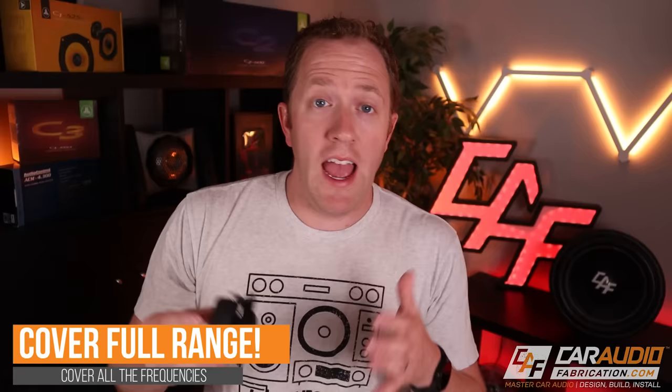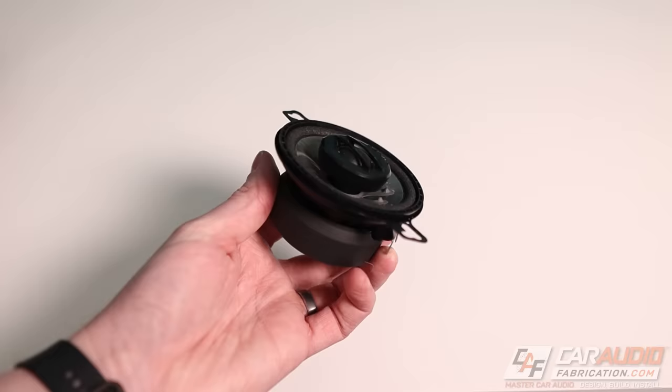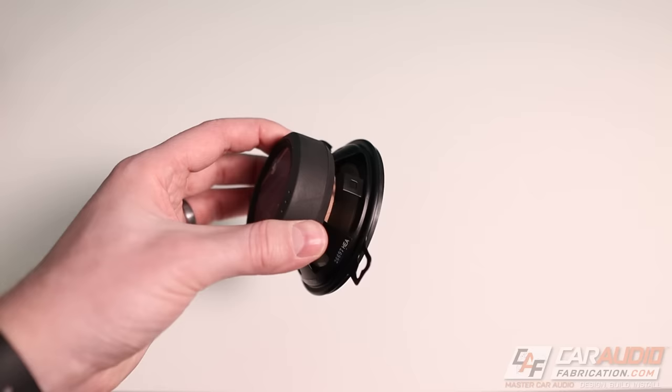As an example, this right here is a three and a half inch coaxial speaker, so it has the three and a half inch mid-range and it has a tweeter. Now if we were to upgrade a car audio system and install something like this in the front of the vehicle, it's important to understand that this speaker isn't going to play our mid-bass frequencies.